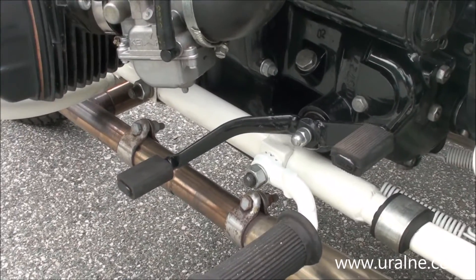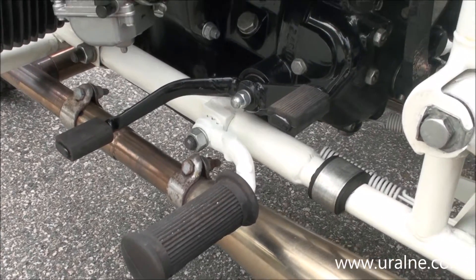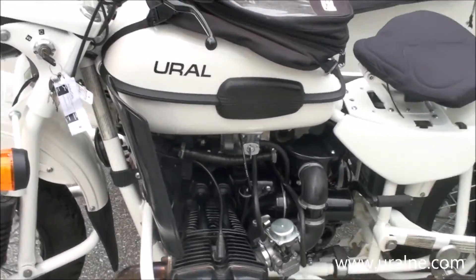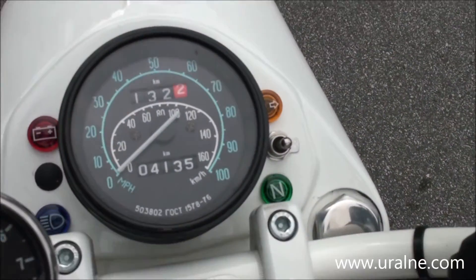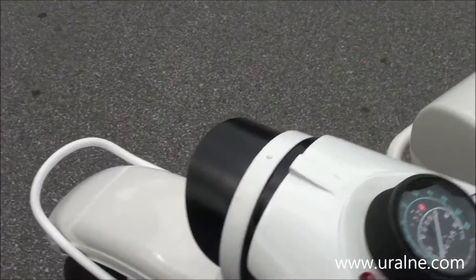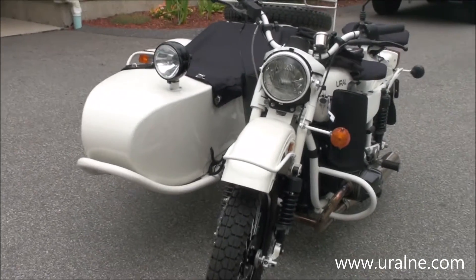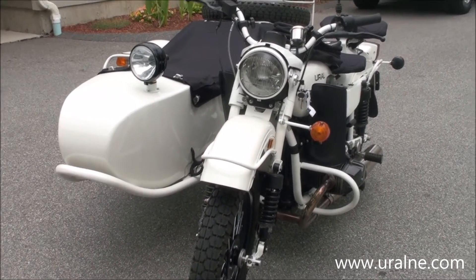There's a little tiny bit of corrosion on some of the hardware. The powder-coated engine is very well protected. The bike has extremely low miles — just a little over 4,000 kilometers. It's been fully serviced and sorted here by us at Ural New England, and is ready to be driven and shown off as your custom Ural.